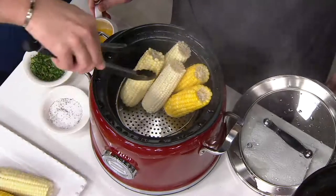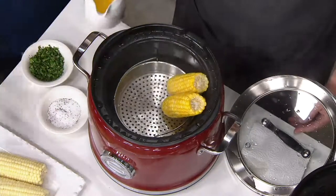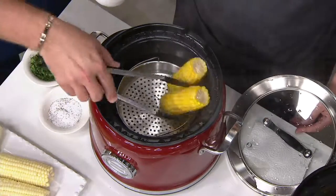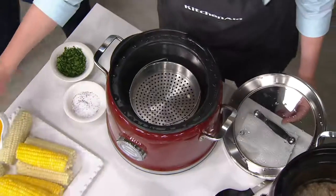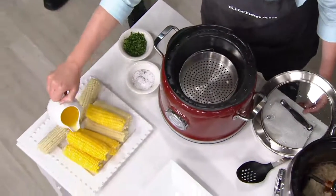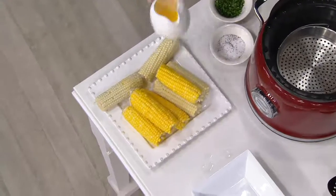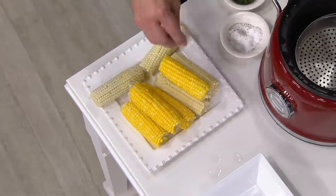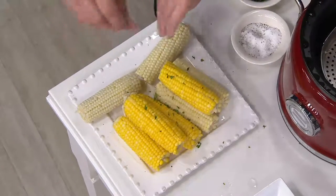Look at that gorgeous corn — seven, eight ears of them. And look at that beautiful butter. We'll hit it with a little salt and pepper, a little parsley. Nice. Yum.